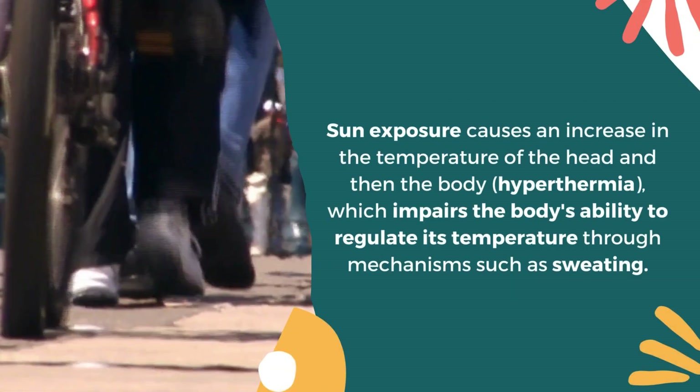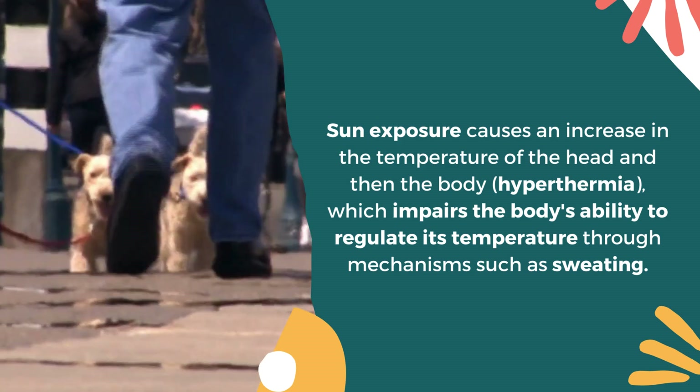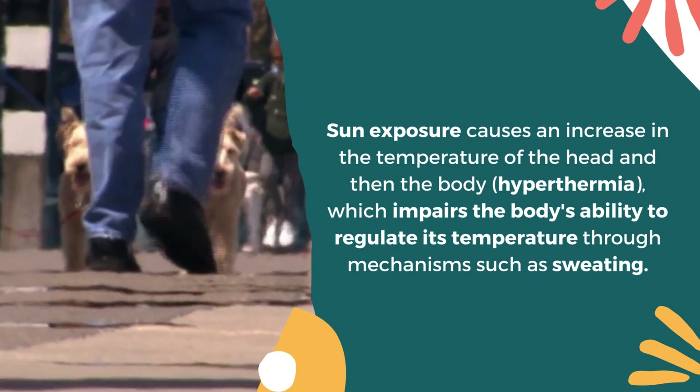Sun exposure causes an increase in the temperature of the head and then the body, which impairs the body's ability to regulate its temperature through mechanisms such as sweating.